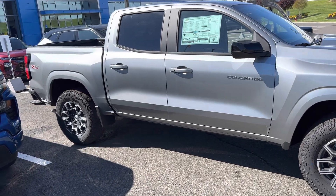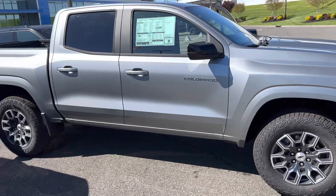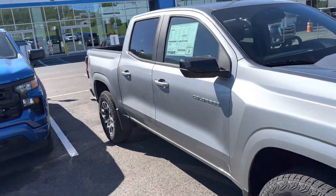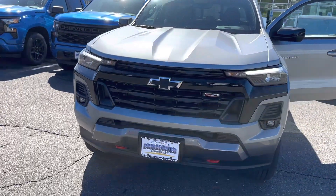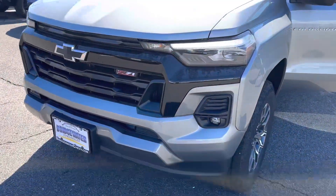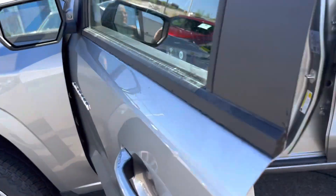This is the sterling gray with the Z71 package and these Z71 wheels. Beautiful truck — the redesign is really beautiful. Black bow tie, black grill. You have the red tow hooks down there with the Z71. Front collision avoidance.